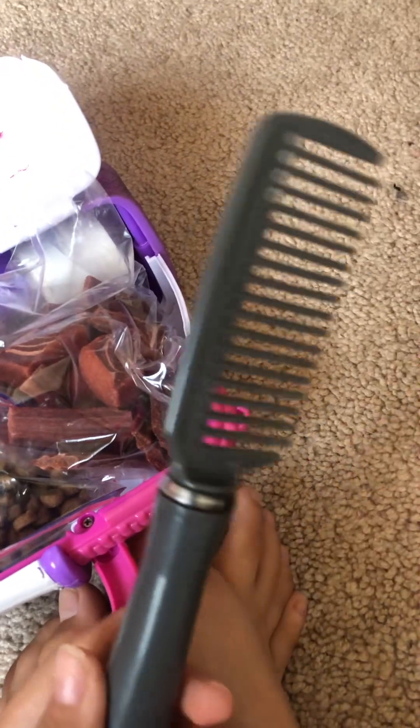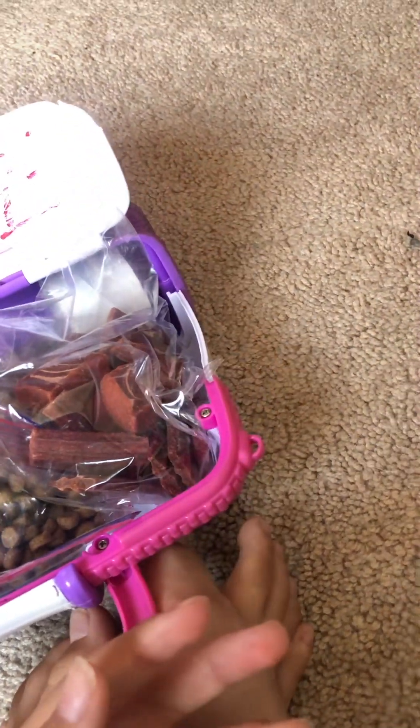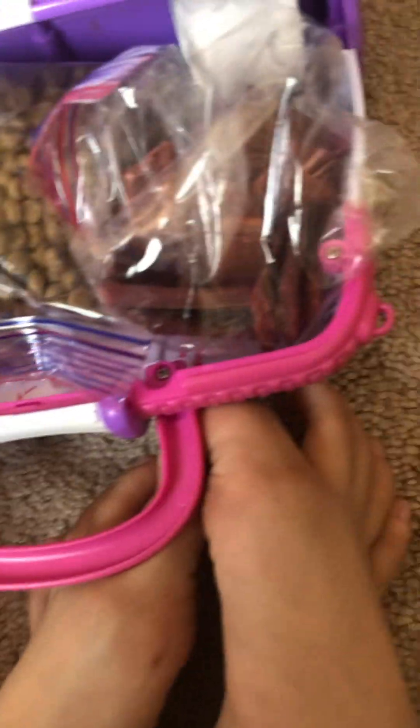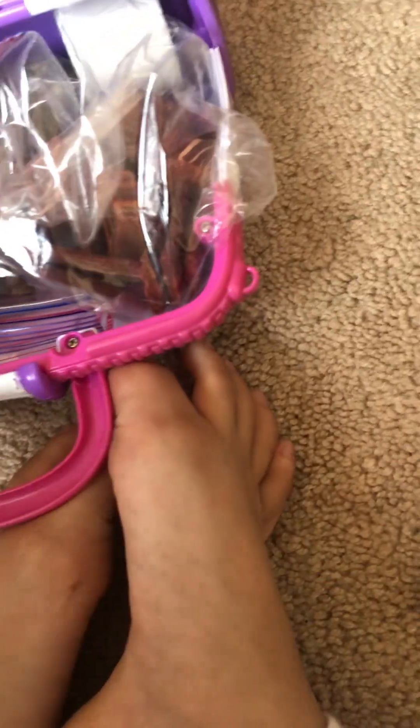You can find the brush at Dollar Tree. Any type of comb you have is perfect. The little band-aid you can find at Target, Walmart, and Dollar Tree. The treats you can find at Costco and similar stores. The big carpet cleaner thing you can find at Walmart and Target — I have not seen anything like that at Dollar Tree.